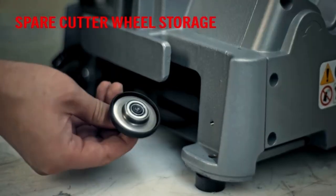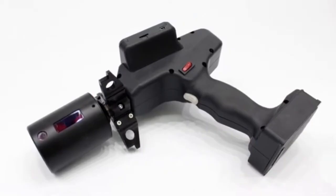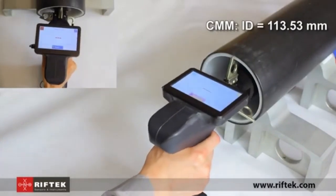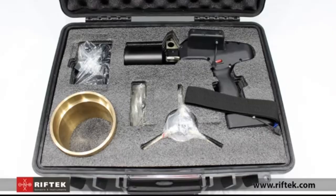The Riftek inner diameter measuring gauge is a specialized tool designed to provide precise measurements of inner diameters, making it indispensable for tasks that demand exact fitting and accuracy.